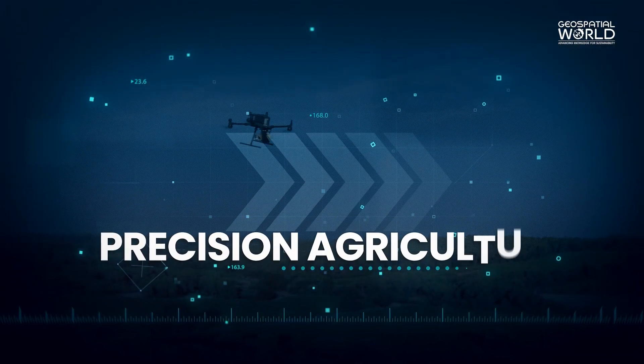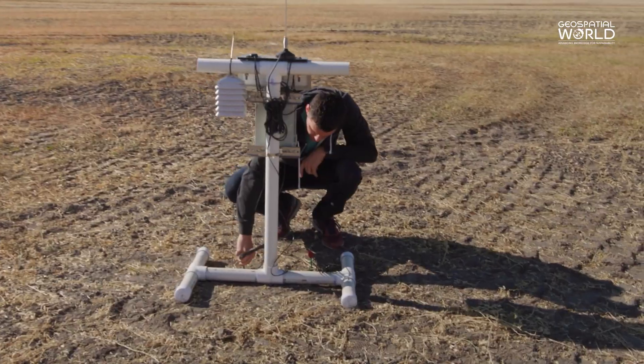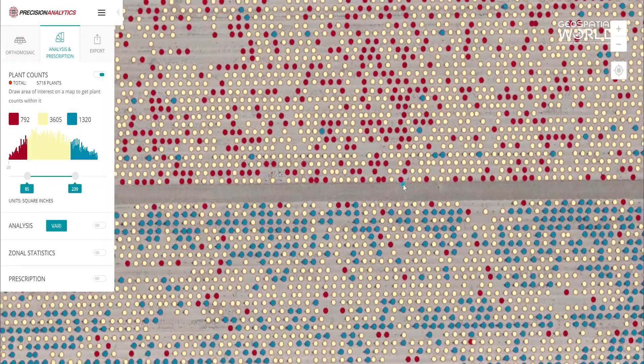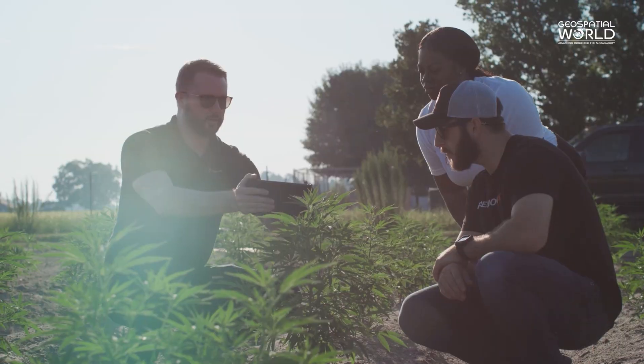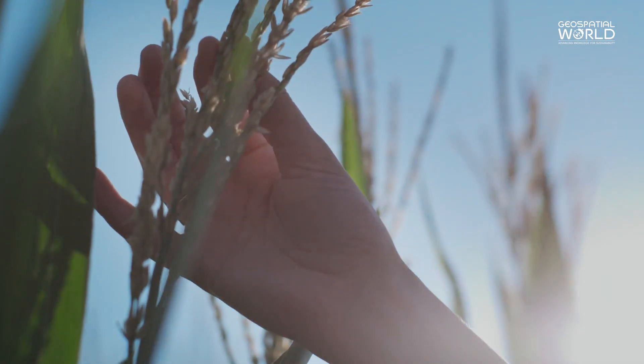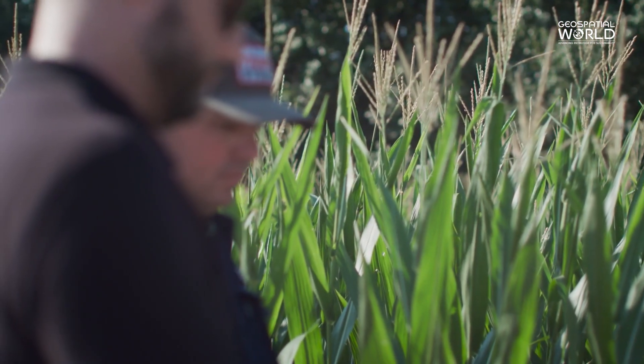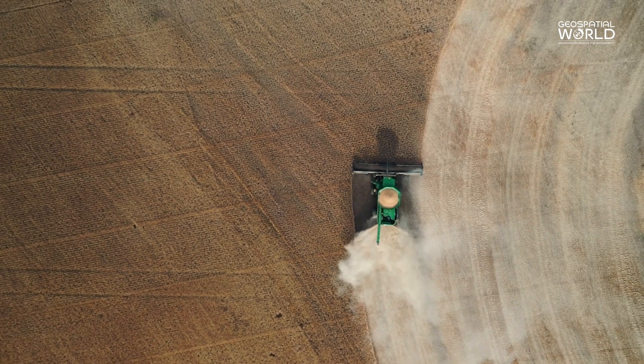Precision agriculture: LiDAR aids in crop monitoring, soil analysis, and yield optimization. It provides detailed data on topography and vegetation health, which enables farmers to make informed decisions for efficient and sustainable farming practices.